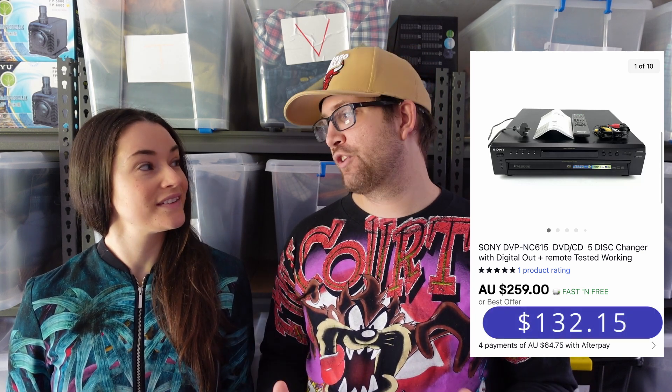First off the bat, we picked up this Sony 5-disc changer a little while ago. We paid $60 for it and ended up selling it for $259, which left us $132.15 profit on that one. Very nice!